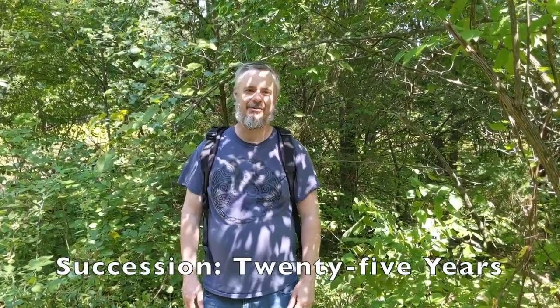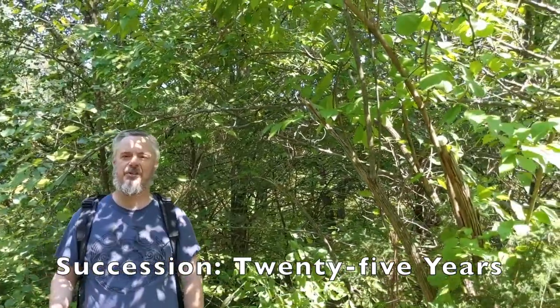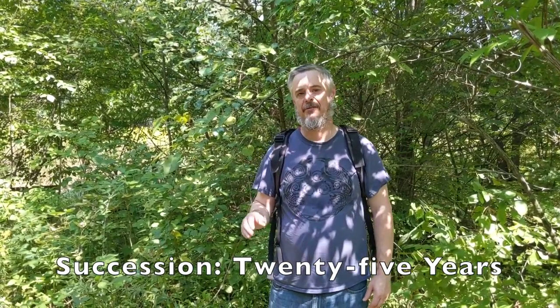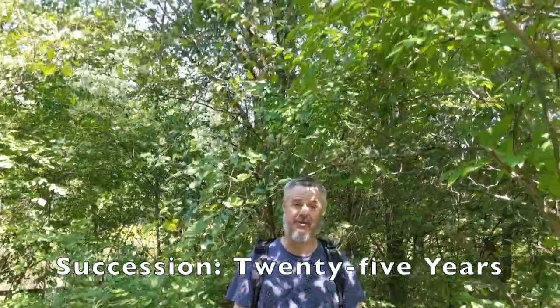Now we are looking at an area that hasn't been mowed for 25 years, and this is starting to resemble almost entirely forest. So we've sort of seen that whole succession process, moving from 1 year to 5 years to 10, 15, 20, and finally after 25 years, this is what our forest starts to look like.